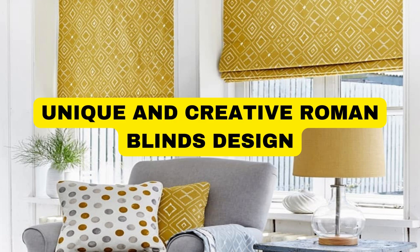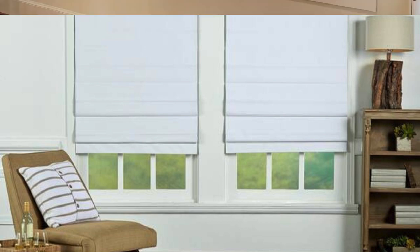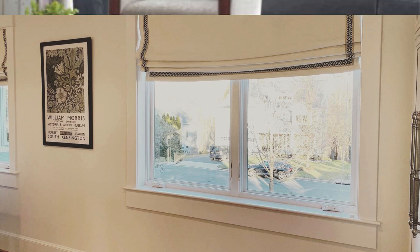Roman Blinds, a timeless and versatile window treatment, seamlessly blend functionality with aesthetic appeal. Crafted from a variety of fabrics such as cotton, linen, or polyester, these blinds exude sophistication and elegance.